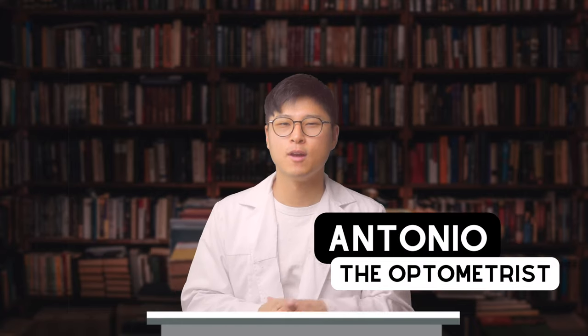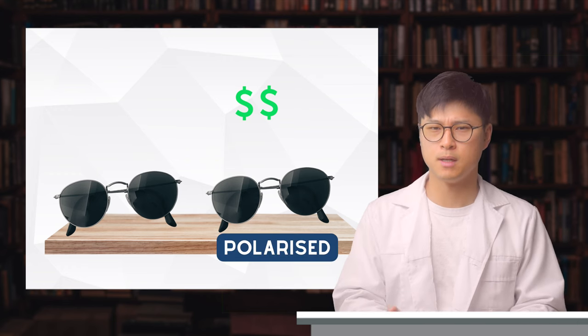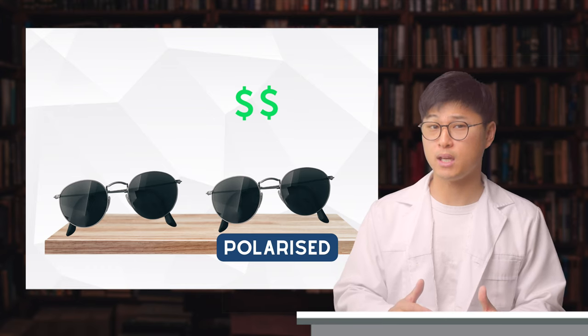Hey, Antonio here. For me, sunglasses are a must-have item, especially when summer comes around. But whenever I go shopping for a pair, I always find some that I really like, but then I also find an identical pair that is more pricey — but it has the word 'polarized' on it. But what is the difference? And what exactly am I paying extra for?